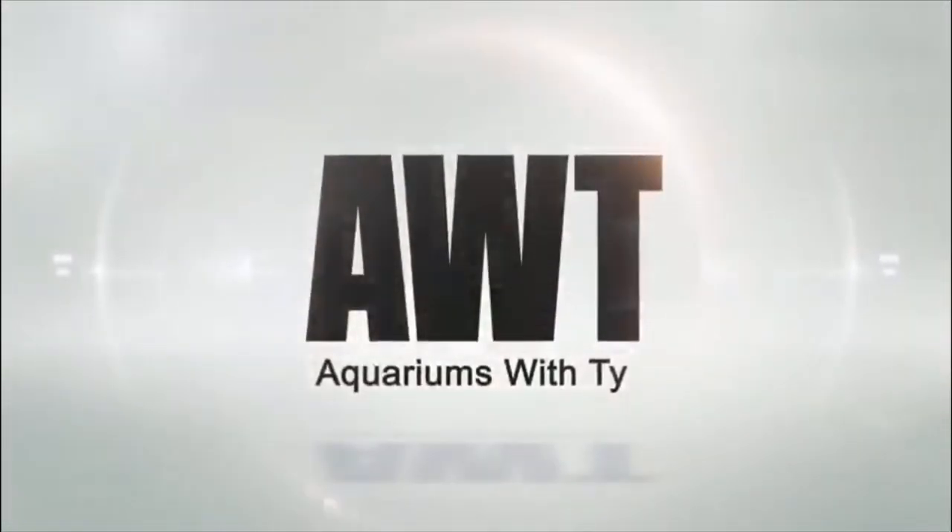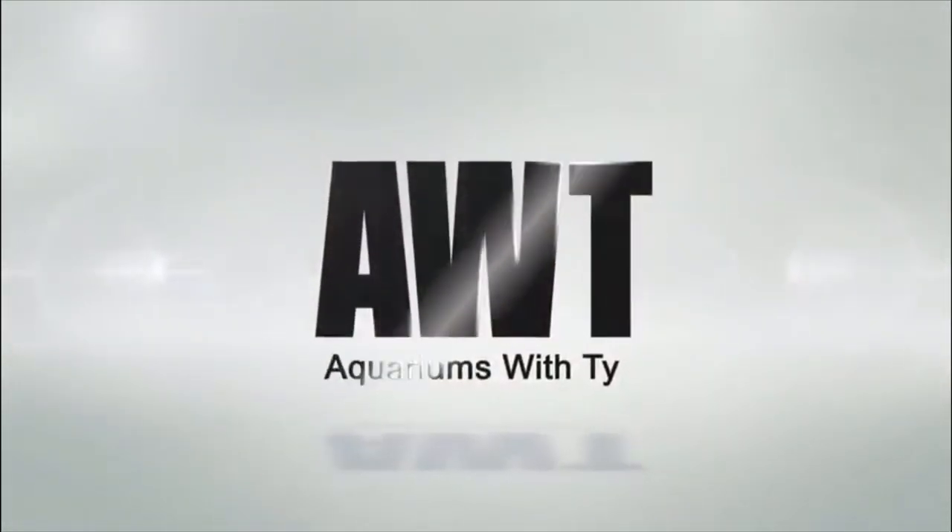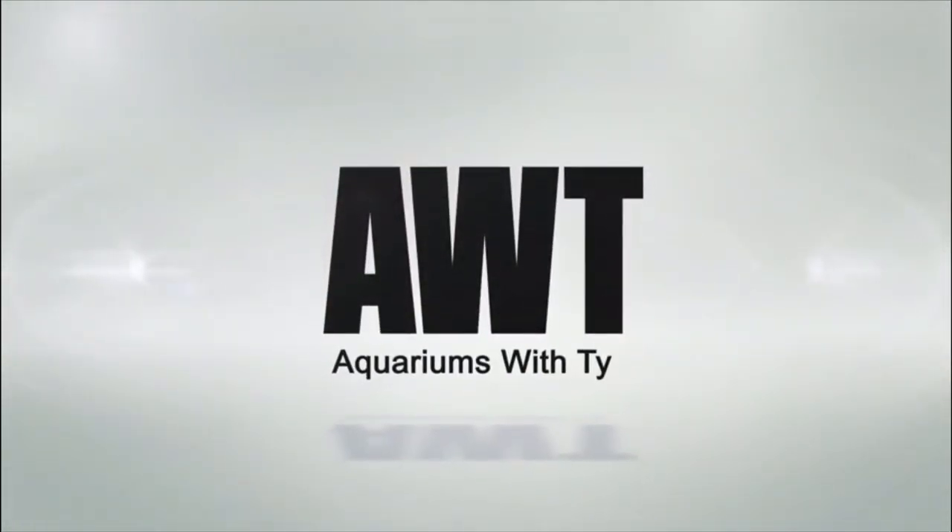In this video, I'm going to be looking at my school of black skirt tetras. Hey what's up, it's Ty here and welcome to my channel Aquariums with Ty. On this channel I do a lot of fish videos just like this one, so if you're new here, consider subscribing.